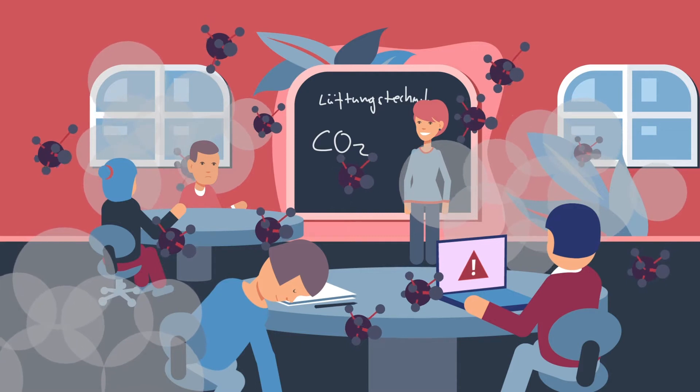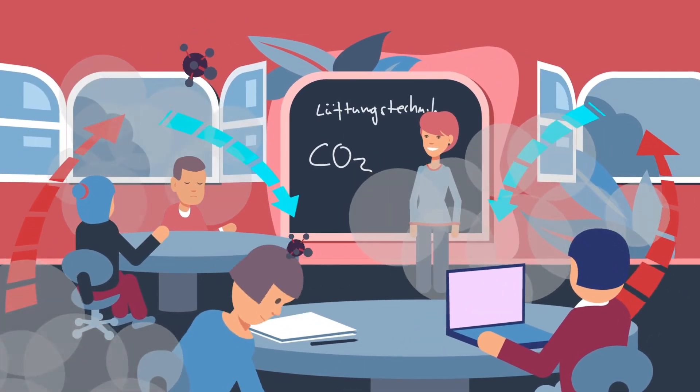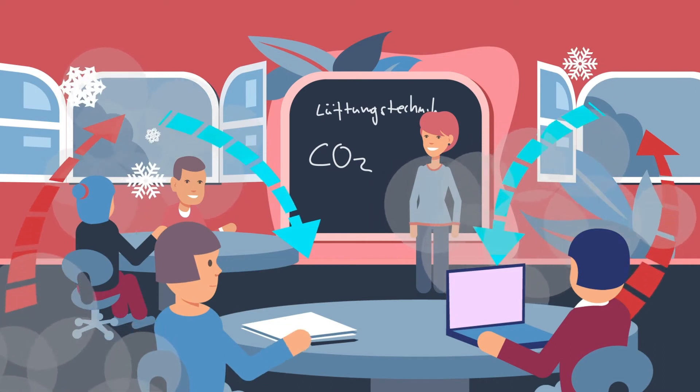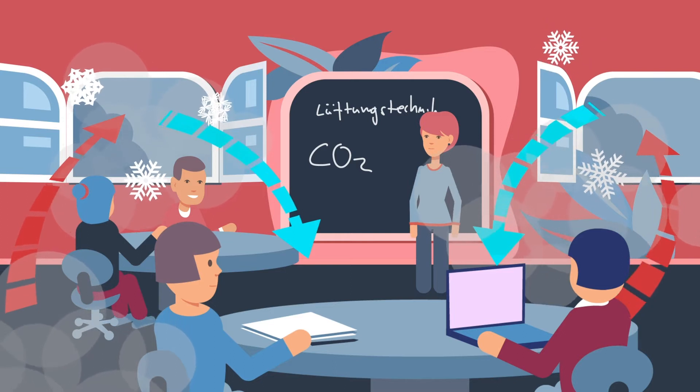To minimize the risk of infection in a room you must change the air. When opening a window lets in noise from the outside and cold air in winter, we need to find a real solution for this problem.